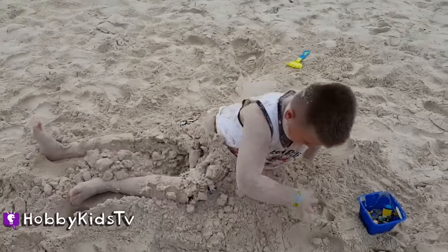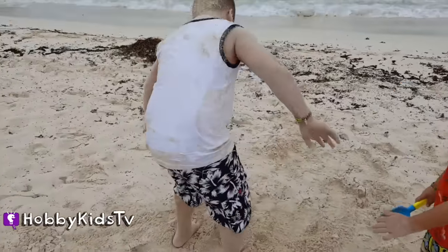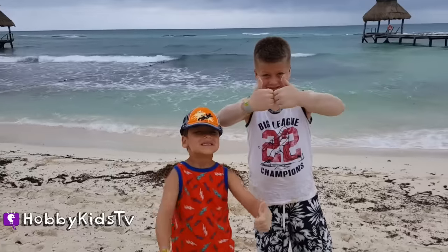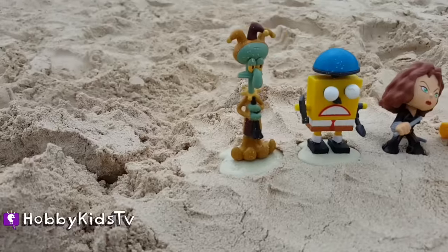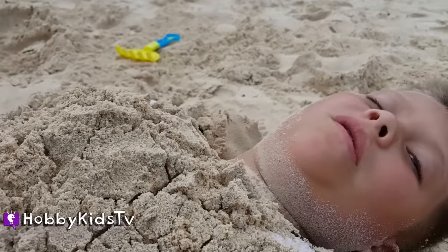Give Hobby Tiger a big thumbs up if you think he did an awesome job being a beach sand surprise egg! And ask your parents to subscribe so you don't miss any of the fun toy surprises!